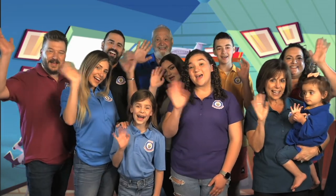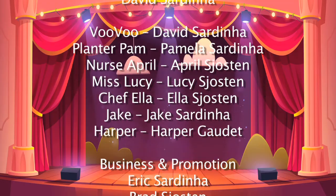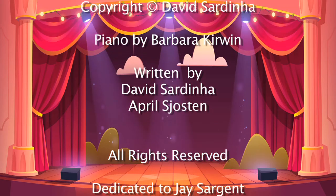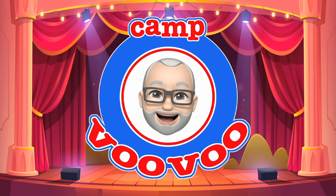Be nice, be kind to everyone you see. If you just remember this, you'll be happy as can be. Thanks for joining us — hope you had a good time. We sure did! Don't forget to hit like and subscribe below so you never miss an episode. And check out CampVuVu.com. That's it for now. Bye! Bye! Let's make it a wonderful day today. Let's make it fun for you and me. With games and friends and songs and jokes and imagination. Let's make it a wonderful day.